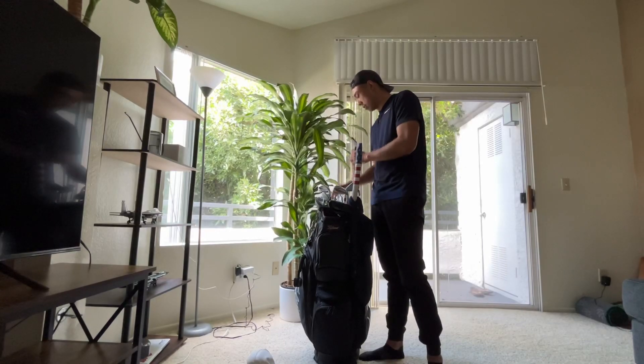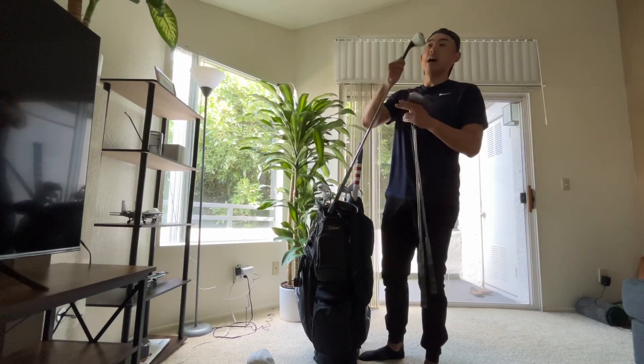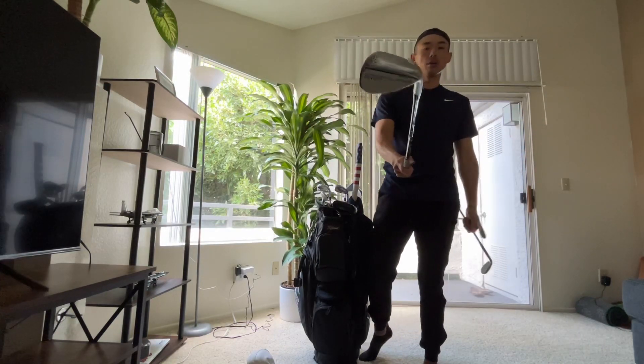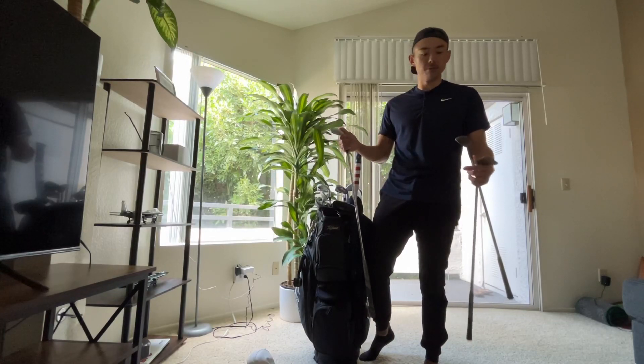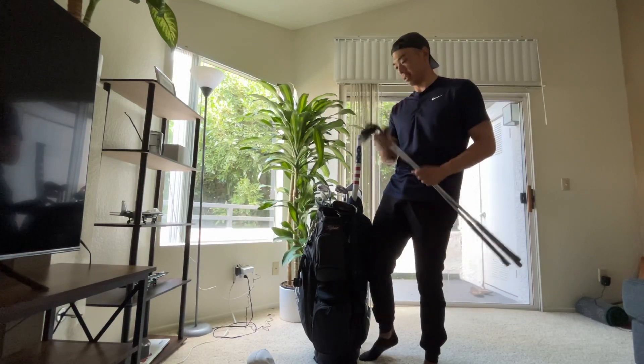Going on to the wedges of my bag — I have all the same wedges at 58, 54, and 50 degrees. I have the Cleveland RTX 6 Zipcore. These are my favorite wedges that I've ever played so far. Maybe had like six or seven different types of wedges, but the control, the spin, and the feel off the face of these are just absolutely amazing.